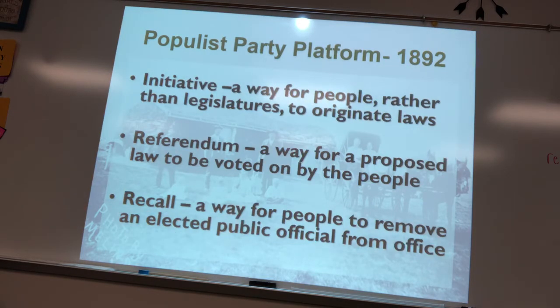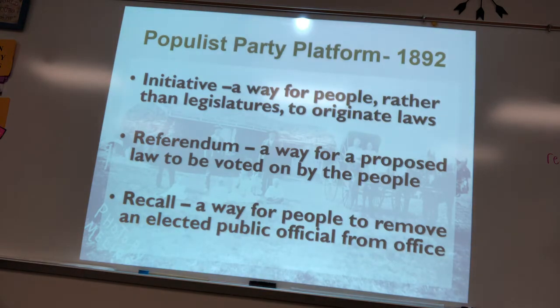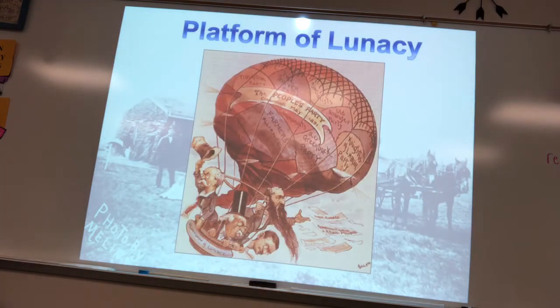The Populists also wanted the initiative — the ability to start a law — the referendum, where the public votes on issues like a school bond, and recall, which allows removal of an official. For example, California's governor was recalled for embezzling money, and Arnold Schwarzenegger was brought in as replacement — the 'Governator.'